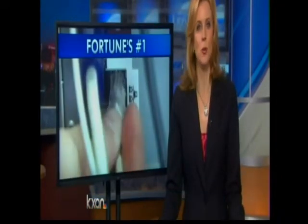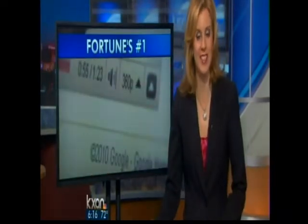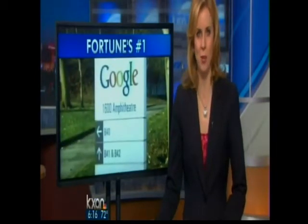We all know competition for jobs is tough, and that's especially true for a company like Google. The internet and software corporation is known for having a fun and hip corporate culture, and for the first time they're giving us a behind-the-scenes look at their offices. KXANs Doug Shoup takes us on a tour of the Google Austin offices at Mopac and 183.